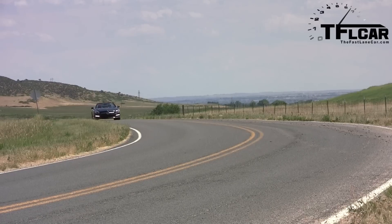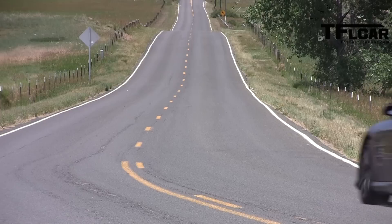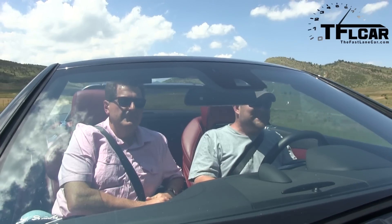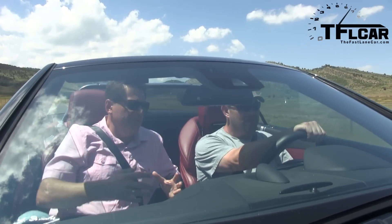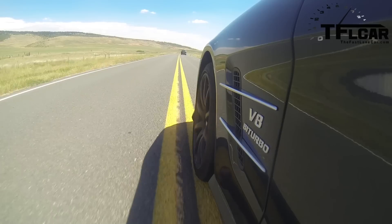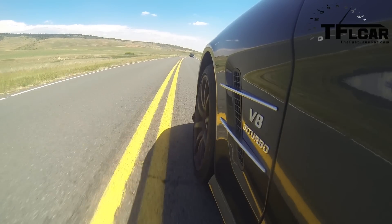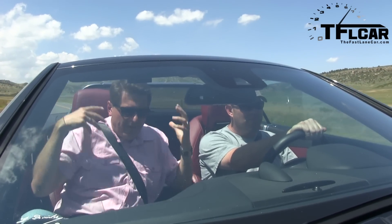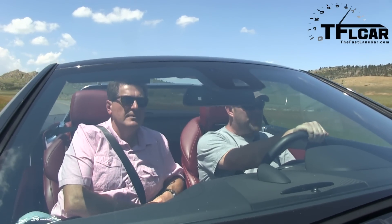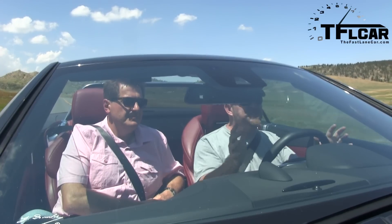It has 663 pound-feet of torque — what are you going to do with that much torque on a GT car? You've got to put it on the track. But on the track, this thing is just not quite happy. What happens is it pushes too much — there's too much weight over the front wheels, and it just starts to want to go straight instead of where the tires and wheels are pointed. There's so much weight and mass behind all the motors that make all the wonder of this car work.